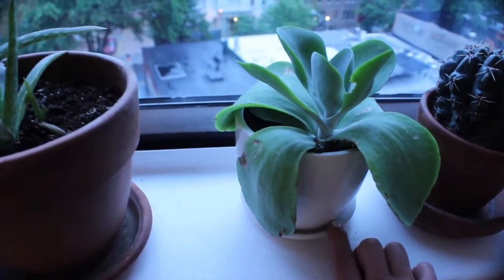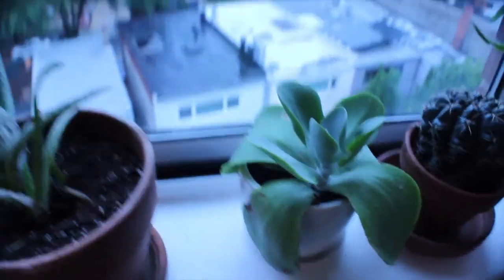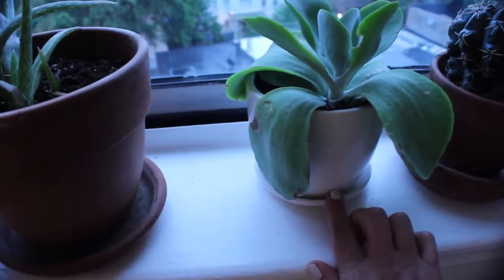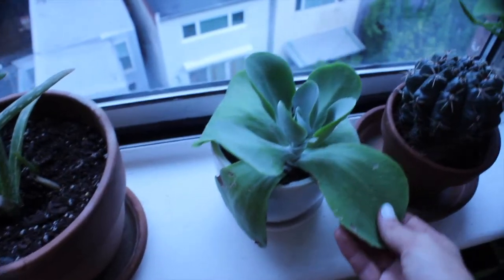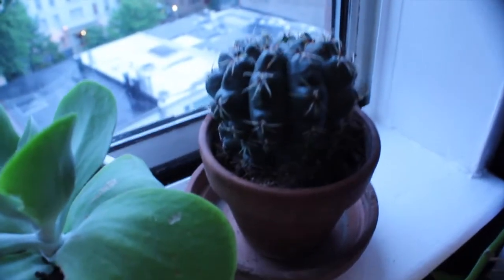This next plant is another beautiful one that was part of the Amazon pot set I mentioned. It's grown a lot since I got it. I don't actually know the name but it's so beautiful — I'll get the name and add it below.